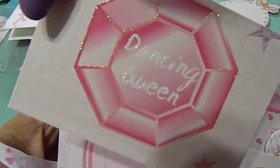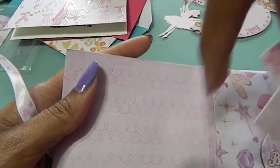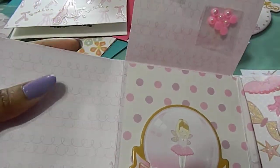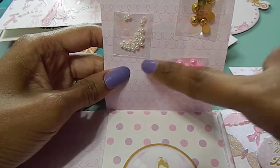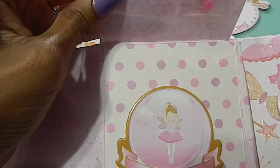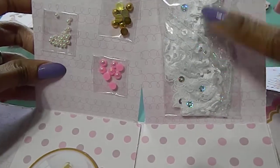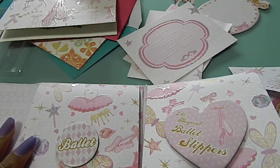This one says 'Dancing Queen,' and I love the way you did the pockets at the bottom — it's absolutely gorgeous. This one says 'Ballet,' and wow, inside she actually blessed me with some different beads. I love the way you popped these up at the top — just absolutely gorgeous. This one says 'I love ballet,' and this says 'The Magical Ballet Slippers,' and you gave me some lace — beautiful job, you did an absolutely beautiful job.